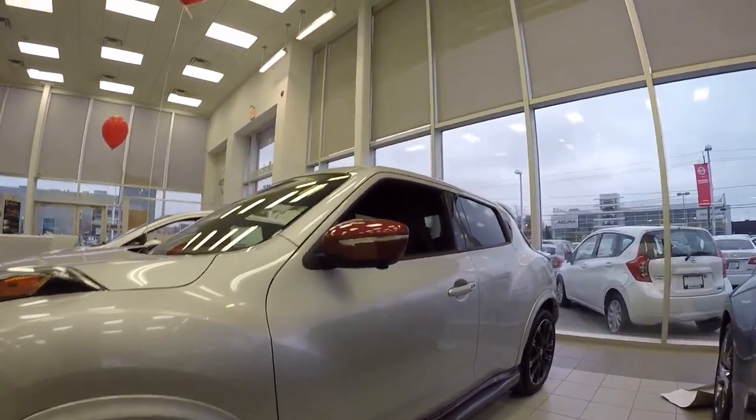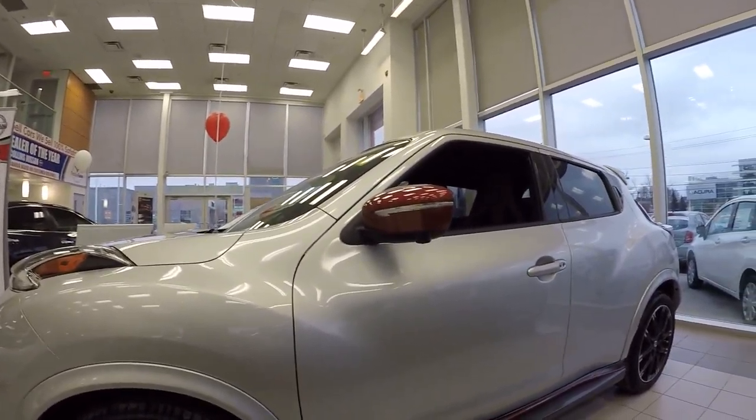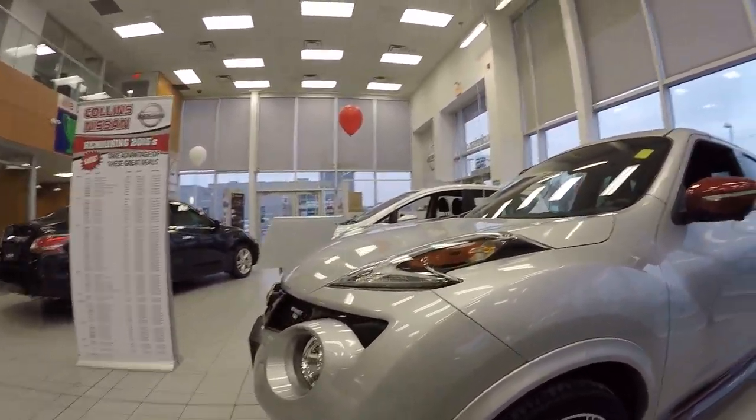So come on out to Collins Nissan, 155 Scott Street — this is Nelson. Let's take it for a rip. This thing will blow the doors off anything out there. Have a good one guys, speak to you soon.